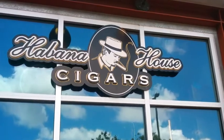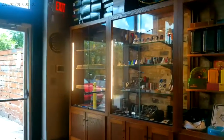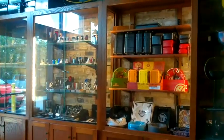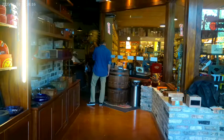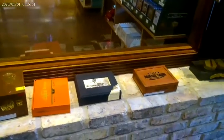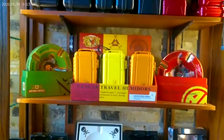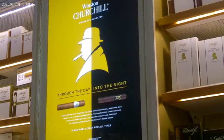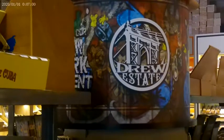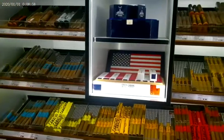Earlier this year I got to visit Habana House in Austin, Texas. You walk in and the vibe is just excellent. They have a wide variety of humidors, ashtrays, lighters, and the lounge area is marvelous. They carry cigars, cigar cutters, various accessories, travel carrying cases, torch lighters, and they feature a wide variety of name brands including some of my favorites — Rock Patel, Drew Estate, and Camacho, you name it.